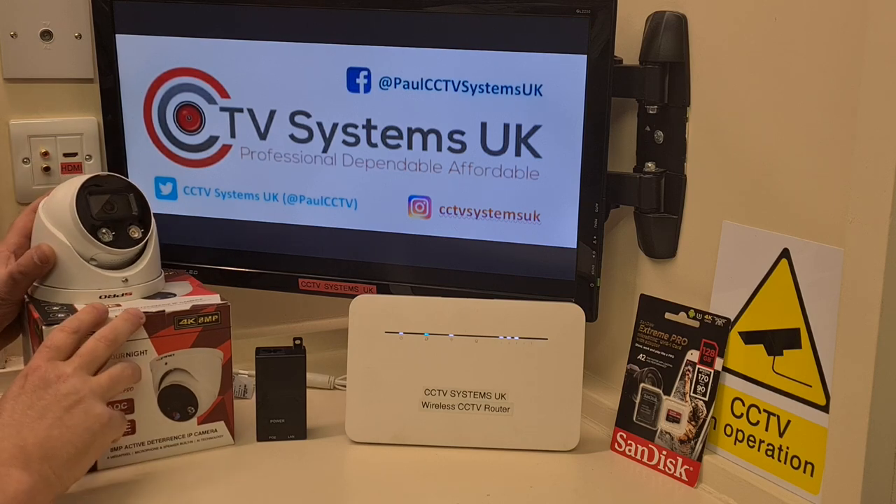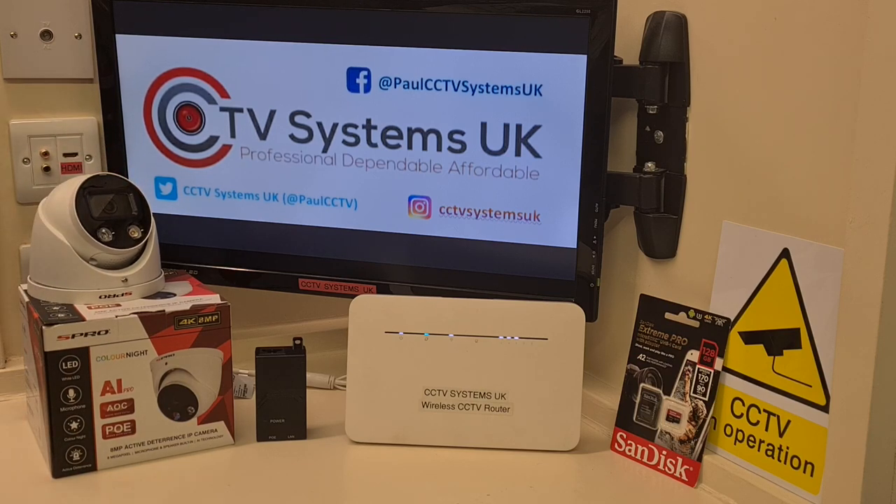You might just want CCTV to check who's on the yard. This is an artificial intelligence camera — don't let that frighten you, Arnold Schwarzenegger is not going to turn up. Artificial intelligence means this camera can look for humans and vehicles, or both at the same time. You can set it to send notifications through to your mobile phone when it sees a human or vehicle on your property — say, from seven at night to six in the morning — with a snapshot and a playback video or a live view.